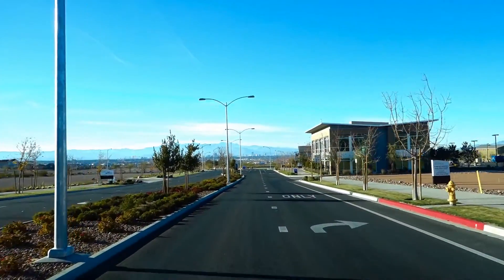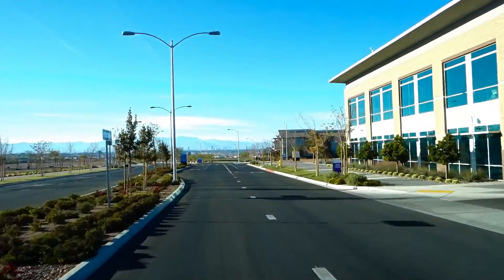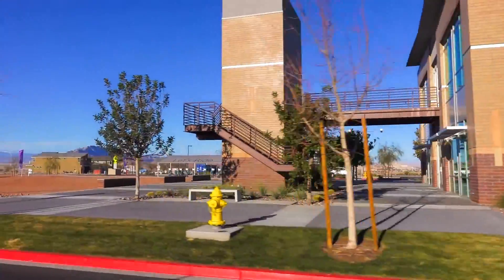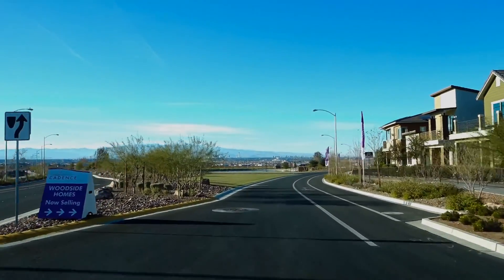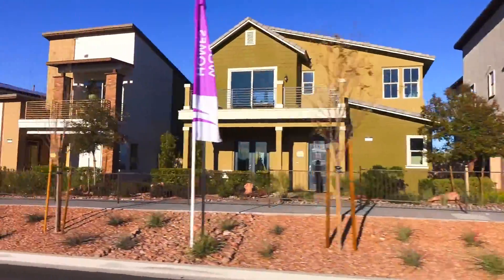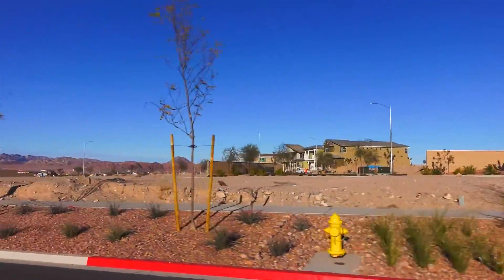This is the same entrance as my last video, but there are several others now. And here's a quick look at the home buying center. Coming up, the park and lake to the left. Here are the four original models, but if you look beyond them, homes have been built and more coming, with lots prepared.